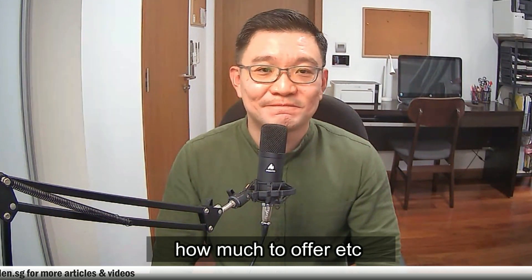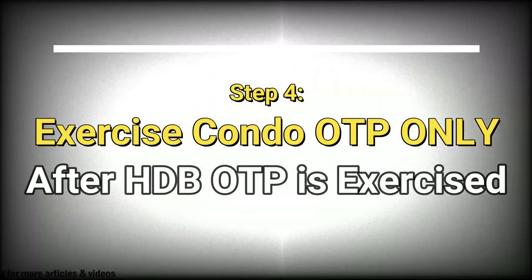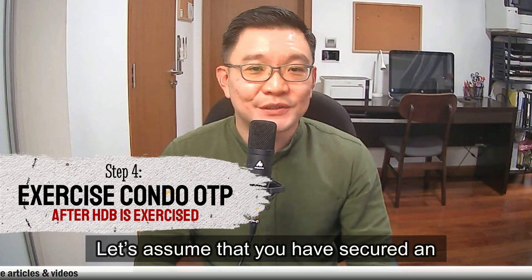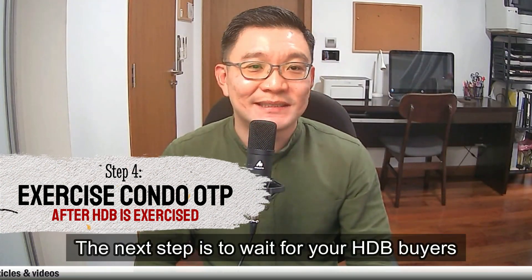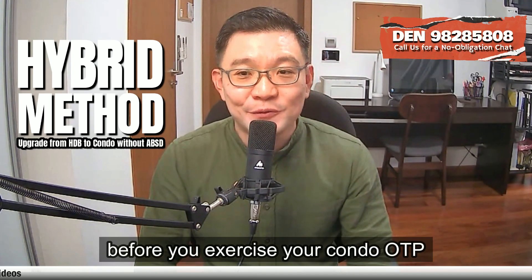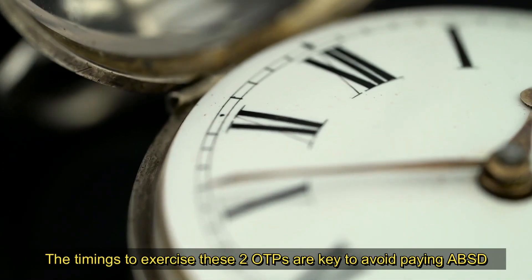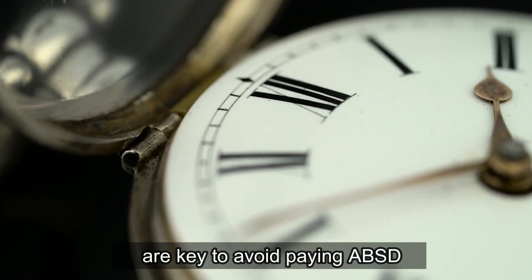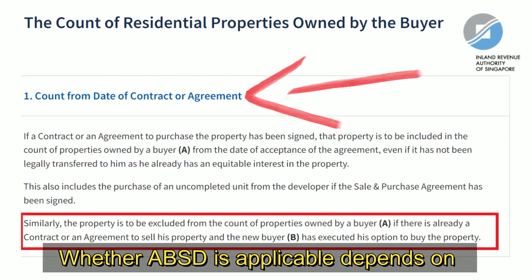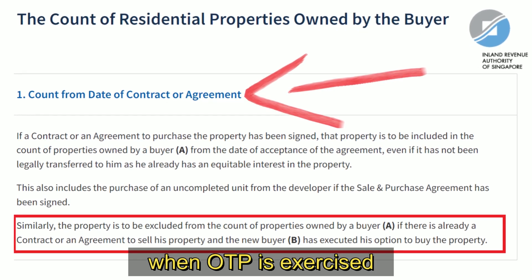Your eventual offer strategy will be based on a mix of your preference and timeline requirements — for example, which one to offer first and how much you offer. Step four: let's assume that you have secured OTP from a condo seller. The next step is to wait for your HDB buyers to exercise OTP before you exercise your condo OTP. The timing to exercise these two OTPs is key to avoid paying ABSD. By law, whether ABSD is applicable depends on how many properties you own when OTP is exercised.